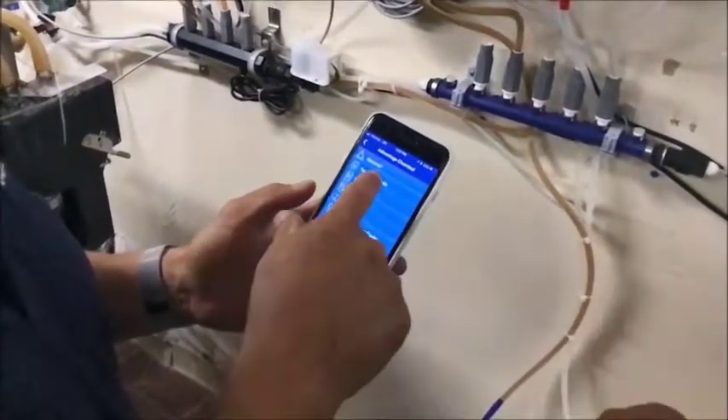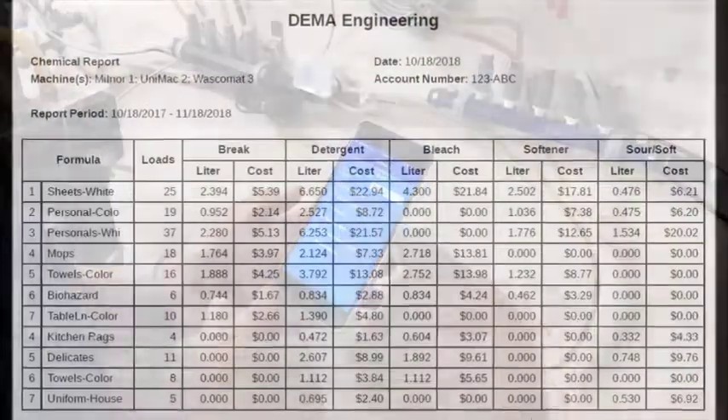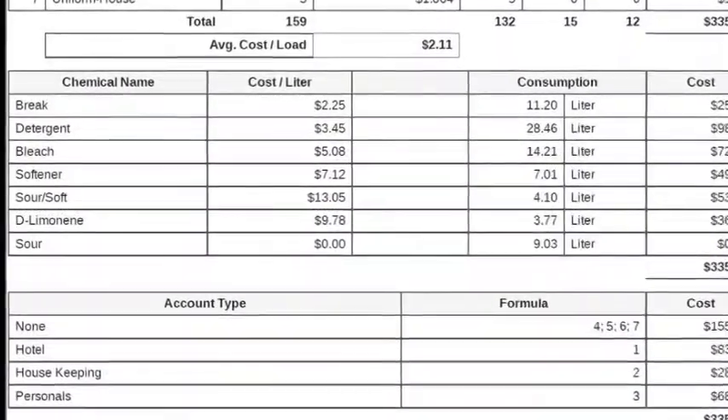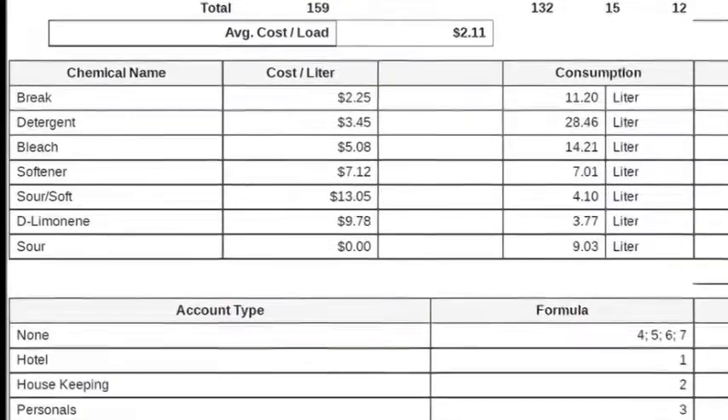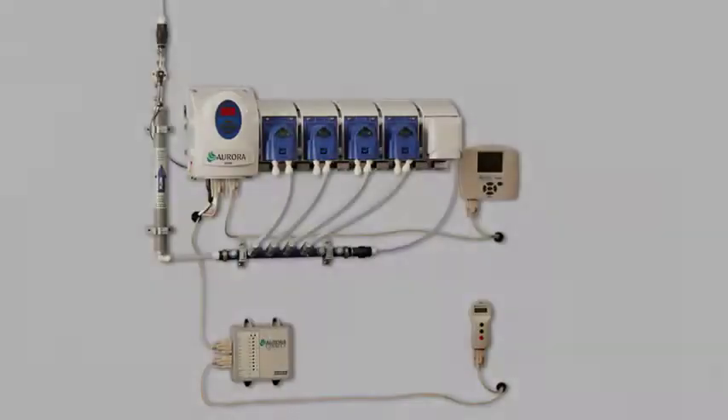Use your smart device to write and store programs. Get service reports and access data from the Aurora ProAccess interface module. The ProAccess controls up to eight pump stands and locally stores programs, wash data, service notes, and reminders.